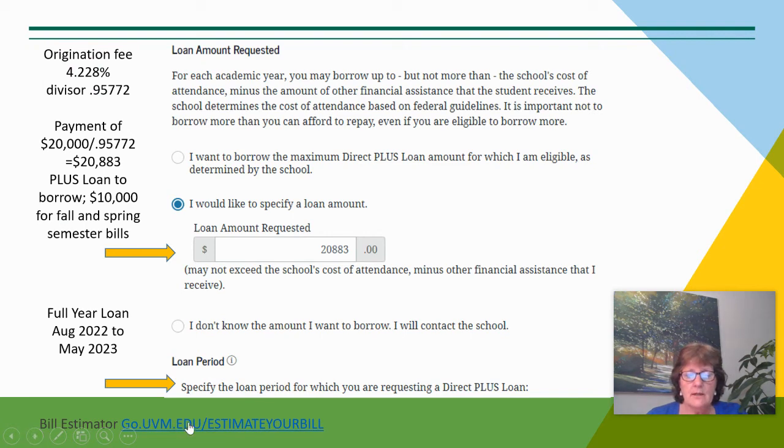For the loan amount requested, here is the go.uvm.edu estimate-your-bill site. You can borrow a maximum PLUS loan amount — that's determined by the cost of attendance less any other financial aid — or you can choose a specific loan amount. In this example, I'm borrowing $20,883 for the year: $10,000 to the fall semester and $10,000 to the spring semester, allowing $883 for that origination fee.